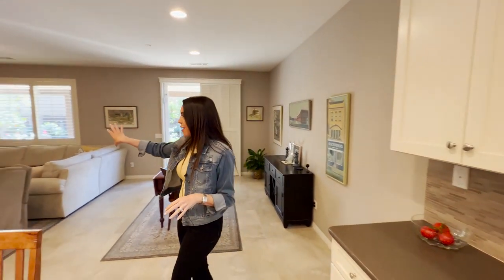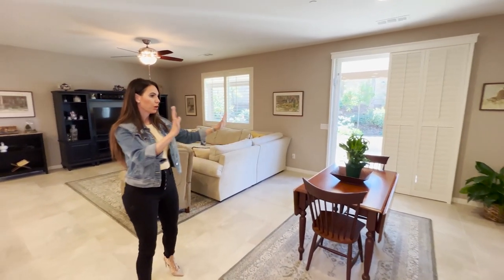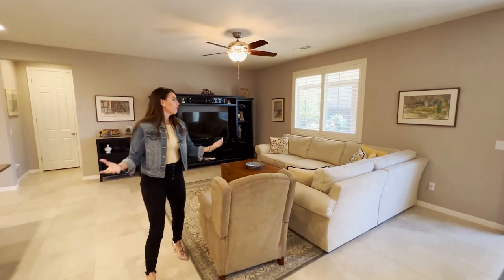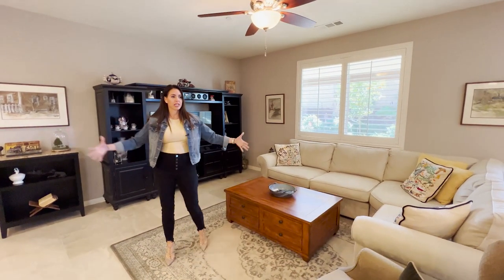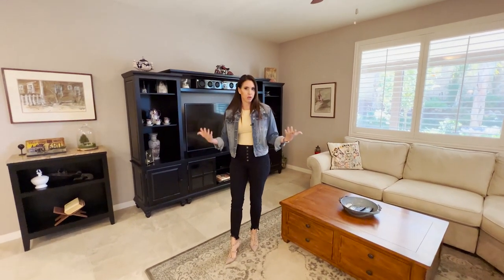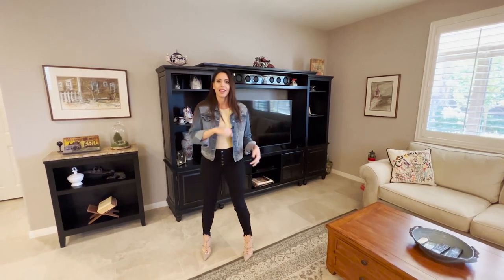The kitchen opens up to the rest of the house. You've got a really large eating area that can serve as a dining room, and then a huge space for your family area. For a 2,300 square foot house, this area is super big and everything is used very well. You could literally do a built-in here.